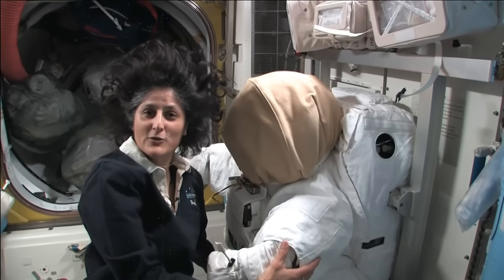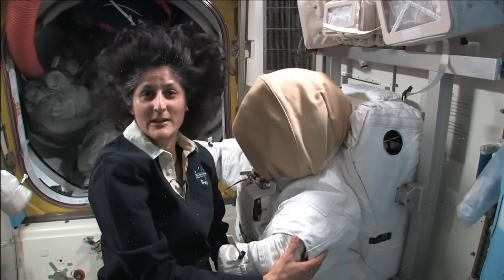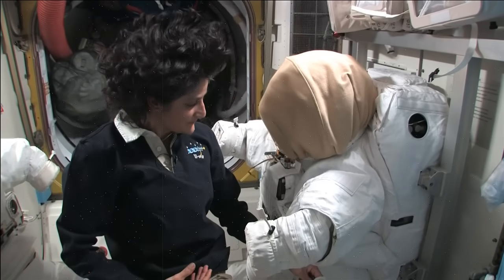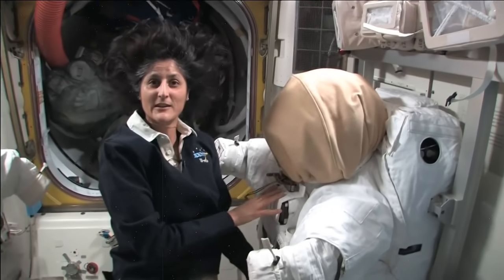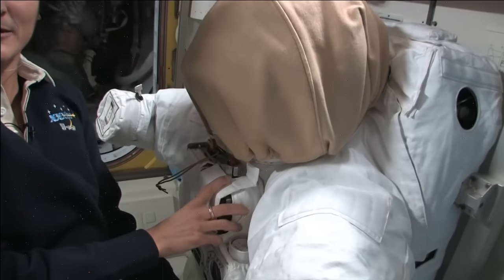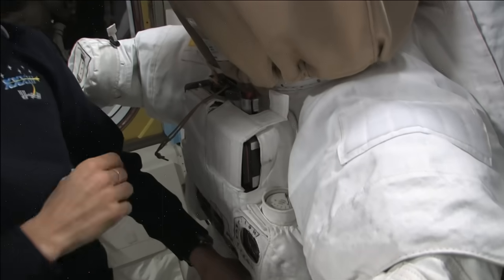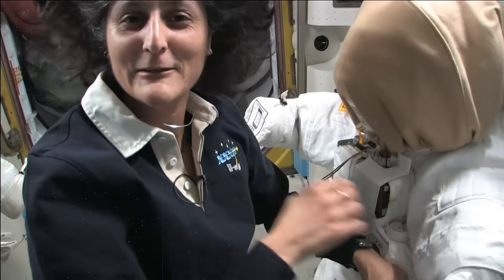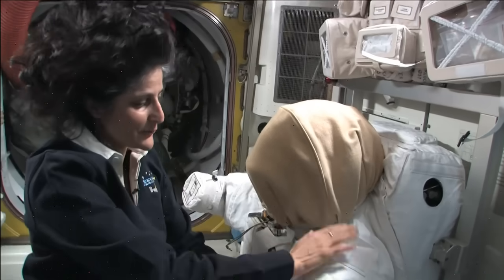It has all the oxygen for you. It has all the carbon dioxide removal system for you. It also has a heating and cooling system to regulate our body temperatures while we're outside. It also has a computer, so it tells you on a display if there's anything going wrong with the suit — if we're running out of oxygen, if we have too much carbon dioxide, or any type of electrical problem. So it's a pretty awesome little spacecraft. I actually got to go out and use my spacecraft a couple of times, and it worked like a charm.